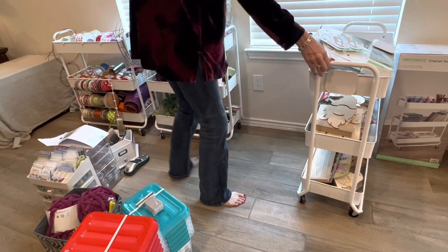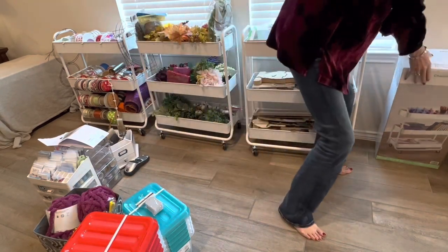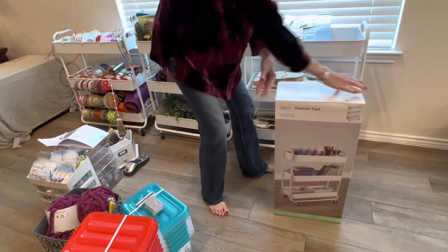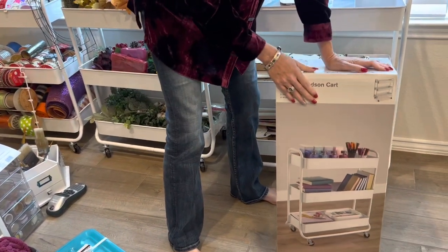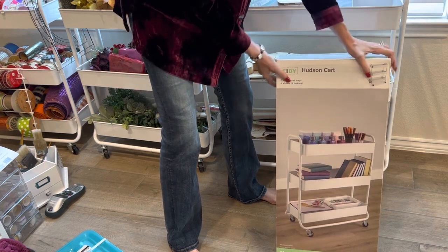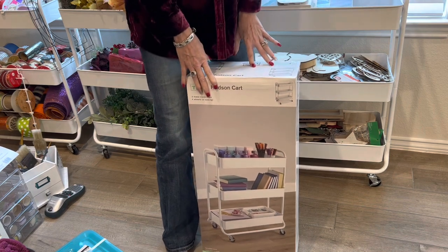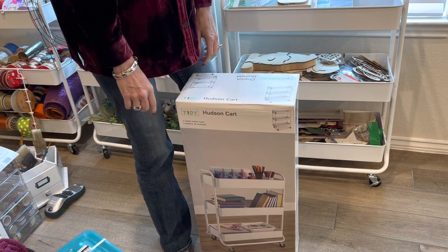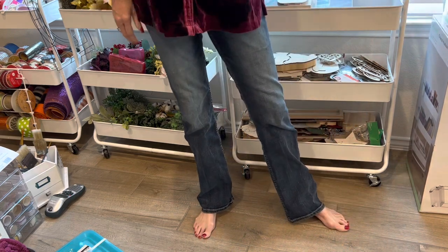Here's what the cart looks like in the box — it's called the Hudson cart. It comes in two different languages on the box and you do have to assemble it, but it's not hard. If I can do it, anyone can. As you can see from the width and height, you can get it into a small space very easily. I got an additional one for some extra storage.